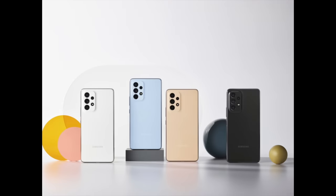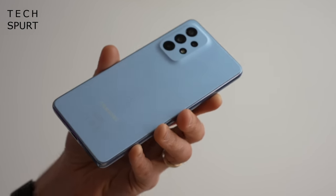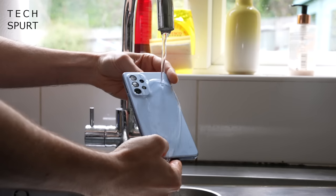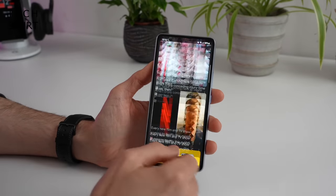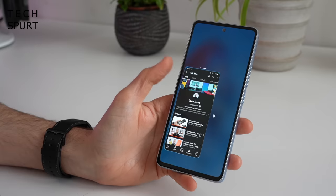Another decent option at this price point is Samsung's Galaxy A53, even if it's not quite as good in some ways as the older A52s. For just under £400 you've got a choice of four colours including a rather attractive blue. I also love the IP67 dust and water resistance — something shared with the Pixel — and Samsung fans will enjoy the feature-filled One UI experience, not too different from the S22 flagships. Samsung has also promised several years of security and OS updates, similar to the Nothing Phone, Pixels, and OnePluses.